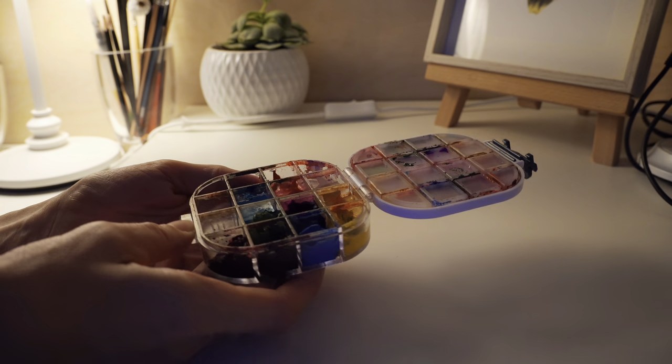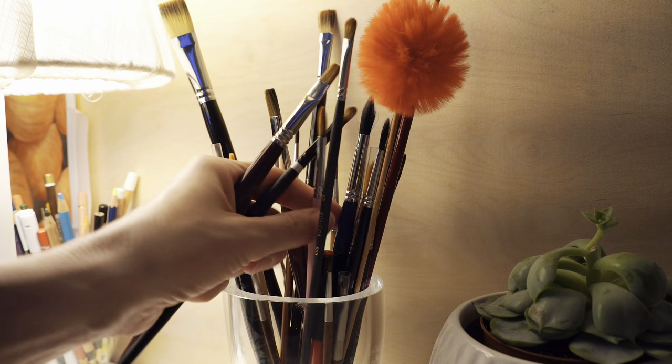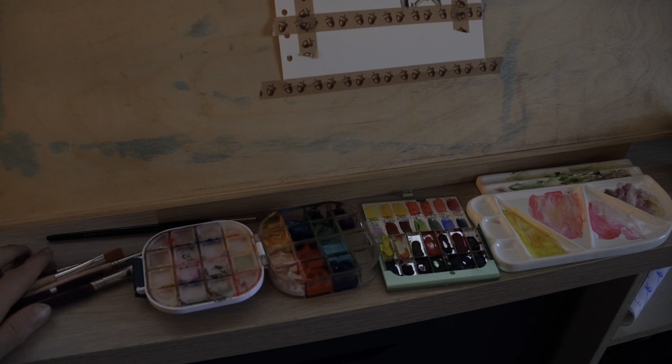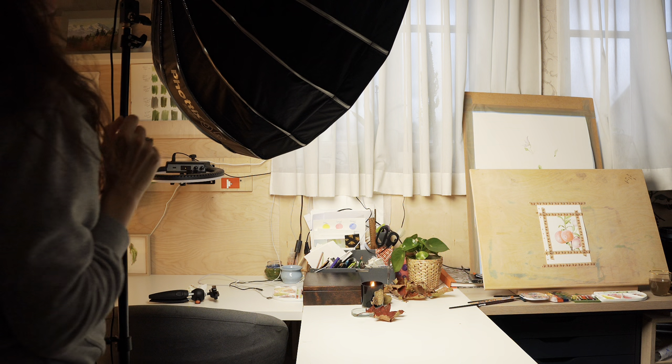For this composition I will add gouache paints. I also need some extra light in the studio — this is fall and it is getting dark pretty quickly.